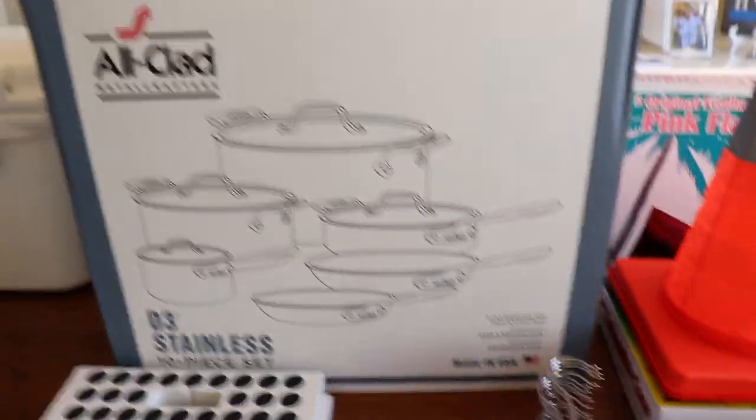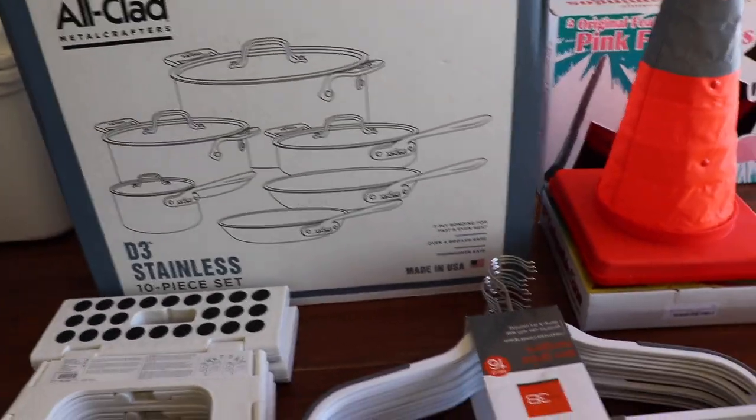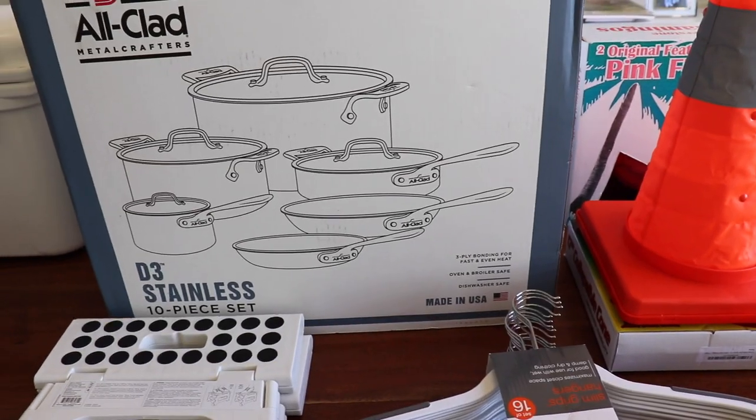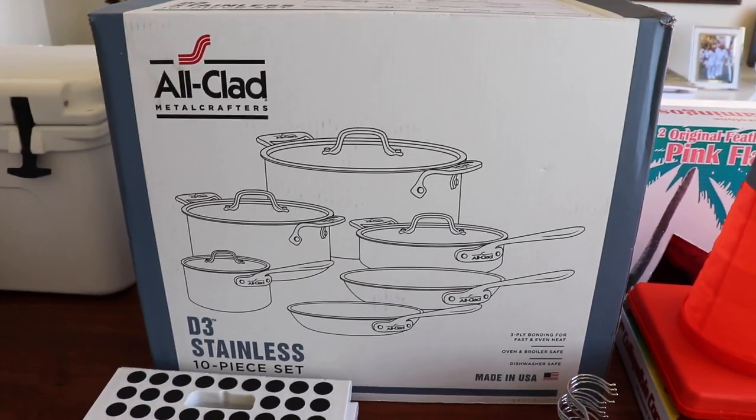These are the pots and pans we bought the other day — All-Clad. Love them. I was going to get something else; Barberware is lighter, but I'm stuck with the All-Clad brand.